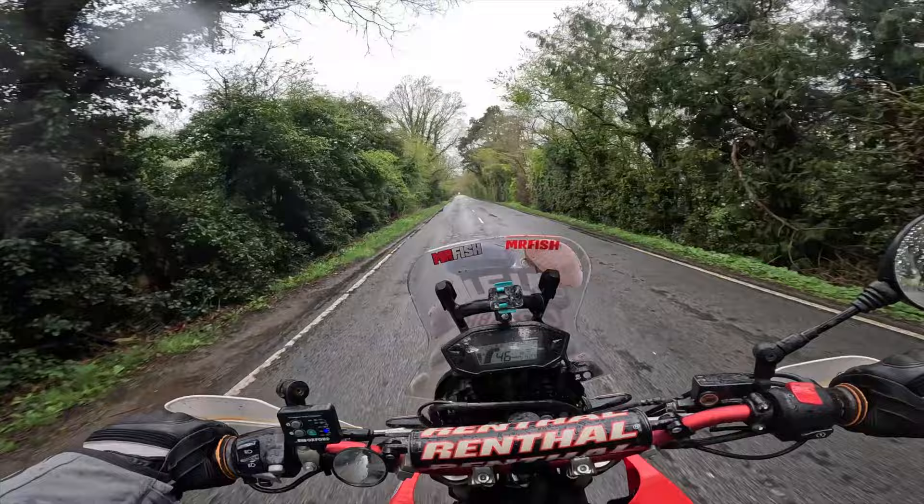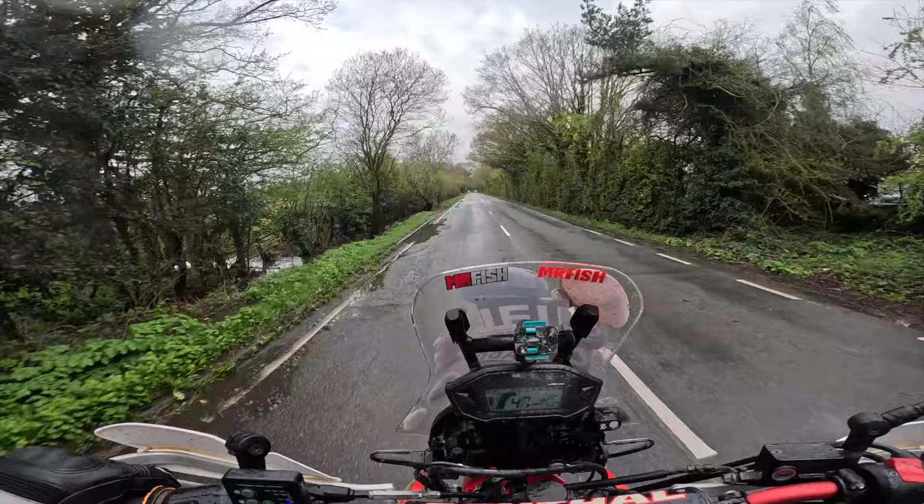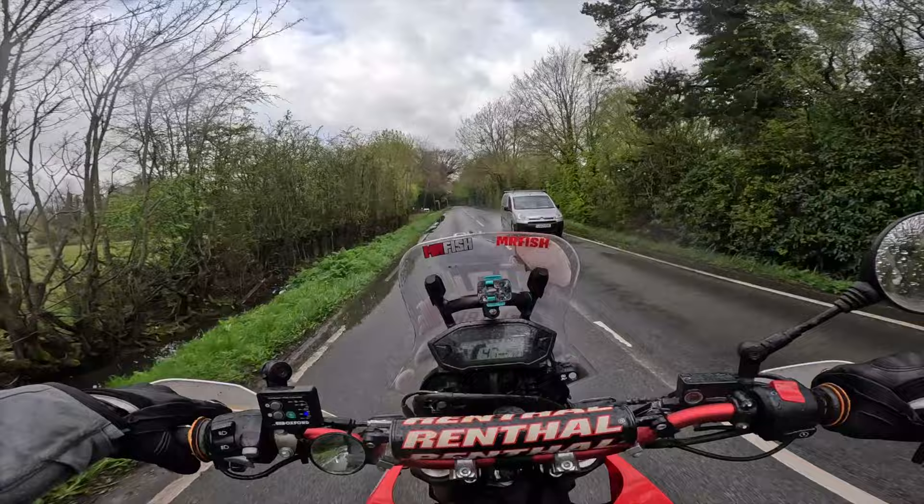The reason I'm on the 250 is it's been sat in the garage for I don't know, probably about six months. It's been so long that I didn't have to change the clock for British Summer Time - it was still on British Summer Time from last year. I think that's pretty much how long since I've ridden it. I've had a few rides on it but not a lot.